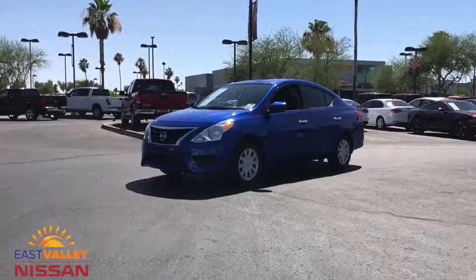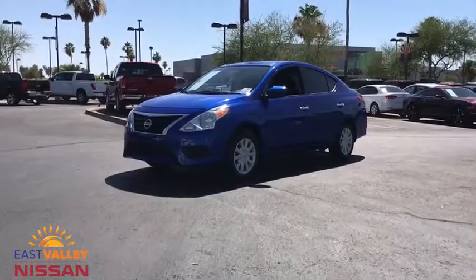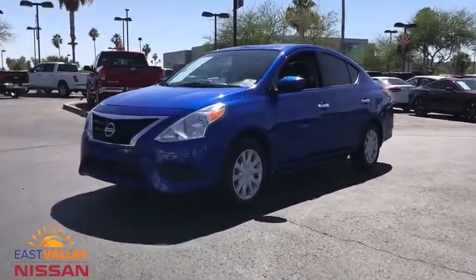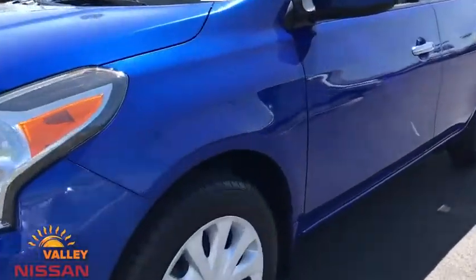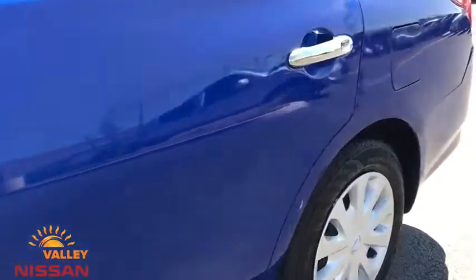We are pleased to show you the 2017 Nissan Versa. With its roomy and inviting interior, impressive technology, and exceptional gas mileage, the Nissan Versa is smart to own and fun to drive.